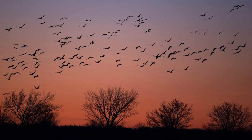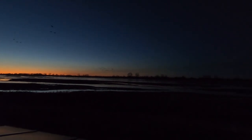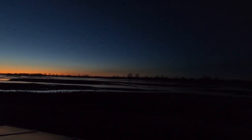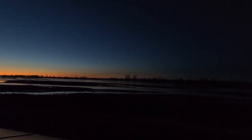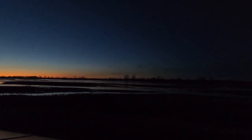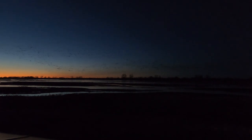Being there was an amazing experience and I'm just glad I was there to witness this massive liftoff of cranes over the Platte River, well after sunset against the beautiful Nebraska sky. Thanks for tuning in to day two of my sandhill crane photography trip. Please be sure to check out days three and four where the cranes, weather, and photography greatly improve.